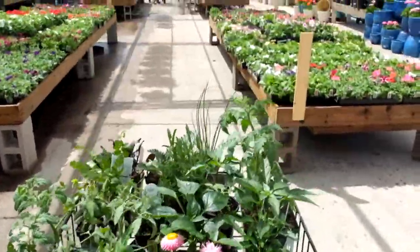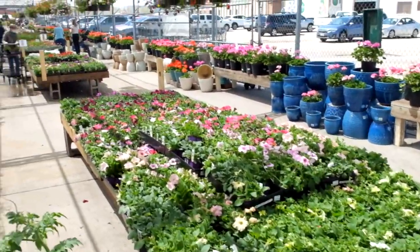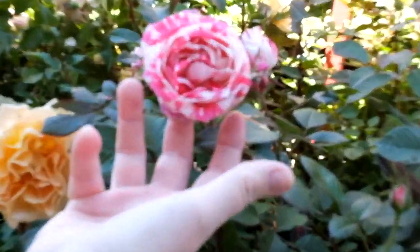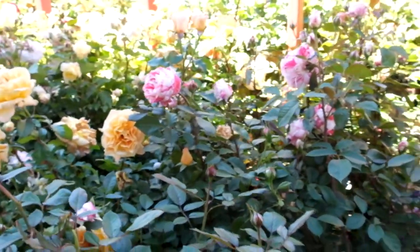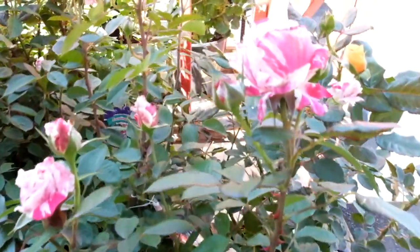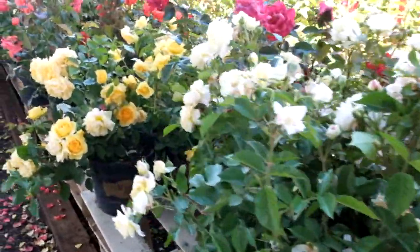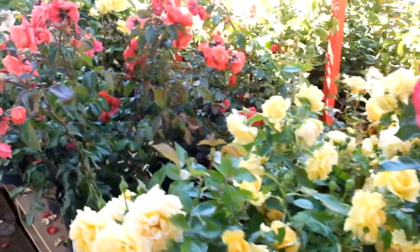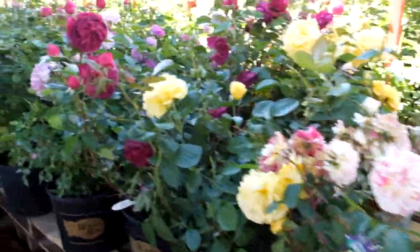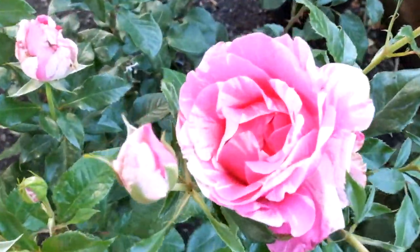Here's another shot of some of the things I picked up along with other things they have to offer at the garden center. These roses right here were so beautiful — they're probably the prettiest roses I've ever seen. I really wanted to buy one but each bucket was $50, and I really didn't have a plan or a hundred percent of an idea of where I wanted to put them. So I passed on those, but they are so pretty. If you are in the Denver area I'd really recommend checking out that garden center if you're looking for a nice rose bush.